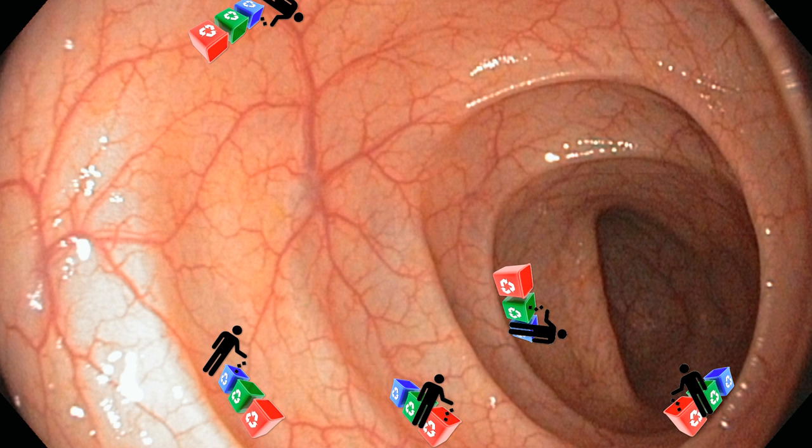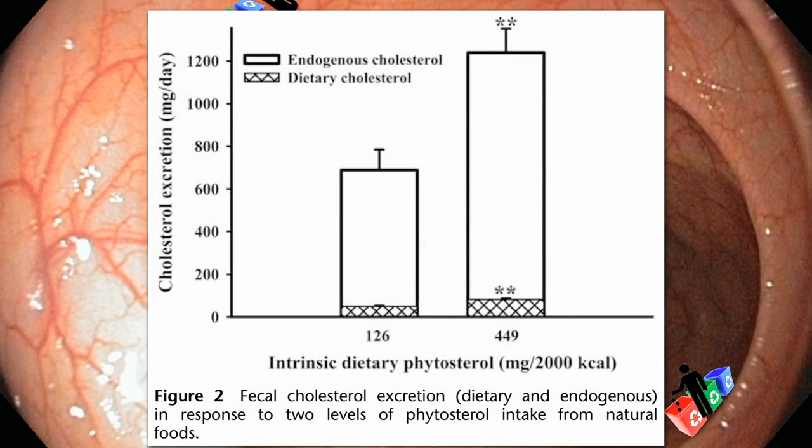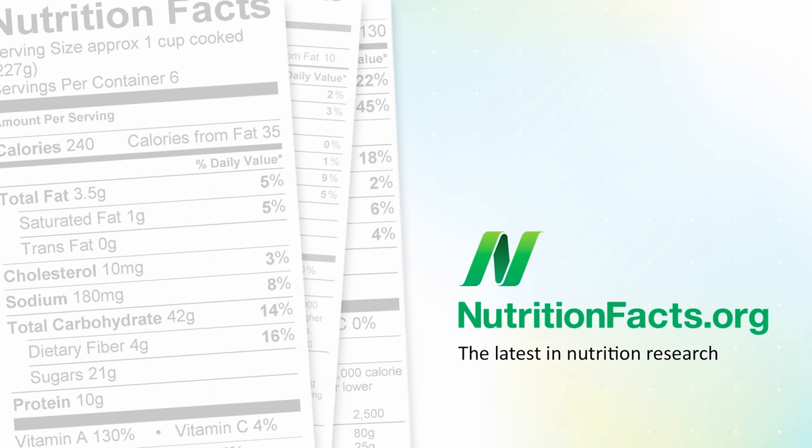So, in the end — or out the end — because we swallowed all these phytosterols into our gut, less excess cholesterol gets reabsorbed and it ends up getting dumped. This shows the increased fecal excretion of both dietary and endogenous cholesterol when one eats a phytosterol-rich diet. Now, let's talk about this — this is a very important one.